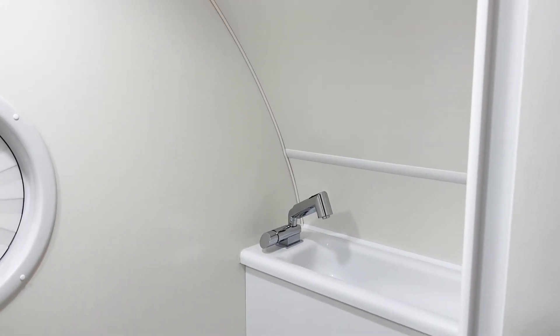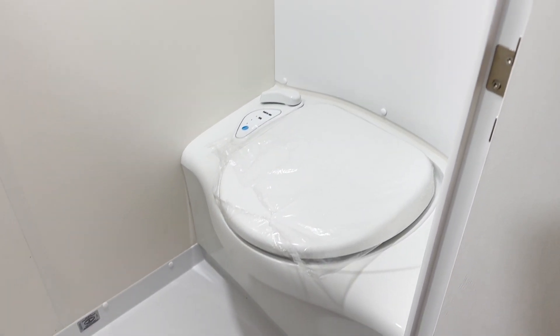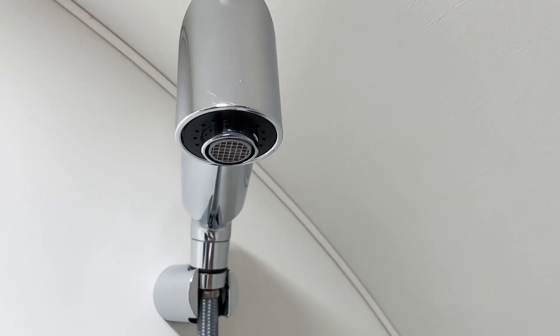Now let's take a look at the wet bath. Inside you'll find the cassette toilet with a custom molded sink fitted behind it. The faucet lifts to double as the shower head.